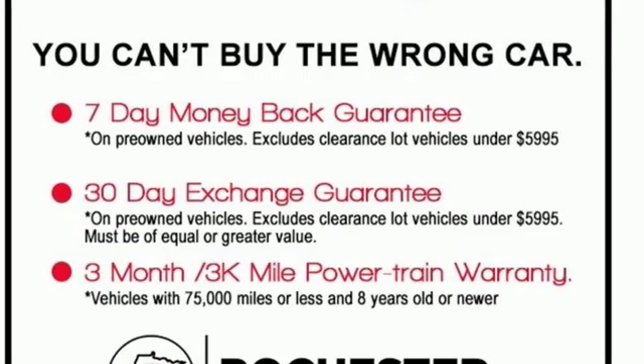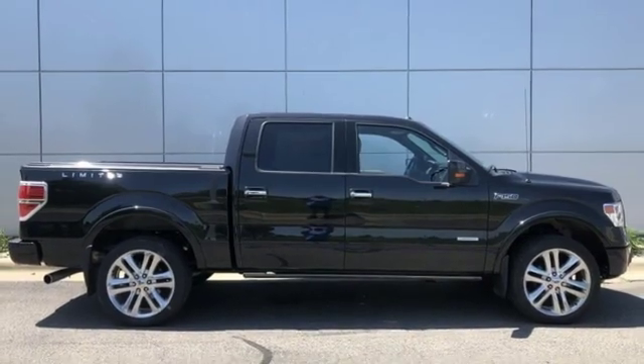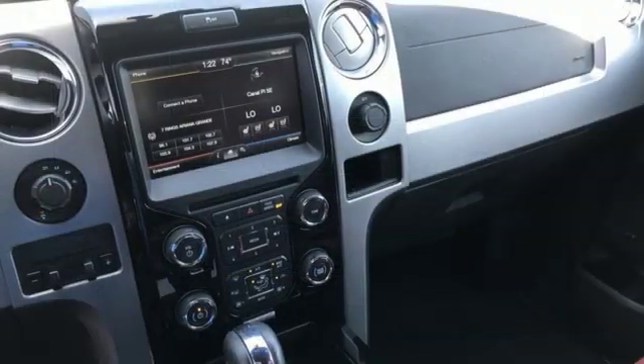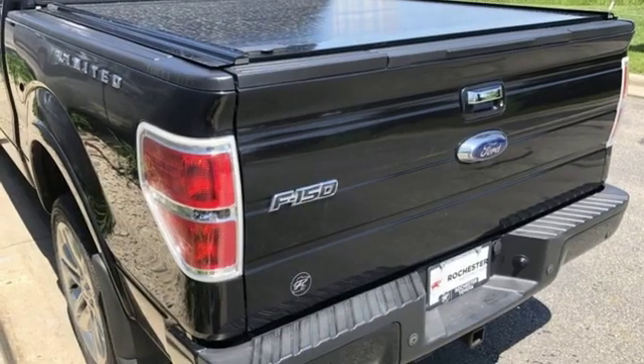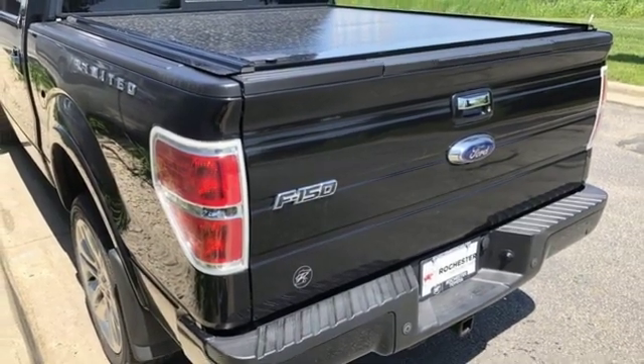Auto dimming rear view mirror, auto dimming mirrors, dual zone climate control, twin turbo V6 engine, aluminum wheels, electronic shift on the fly, and automatic transmission.